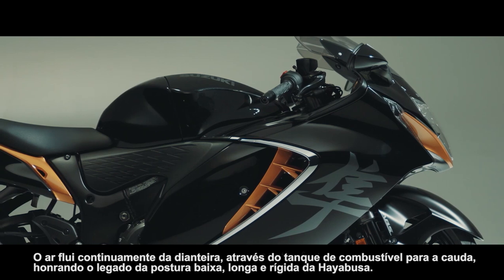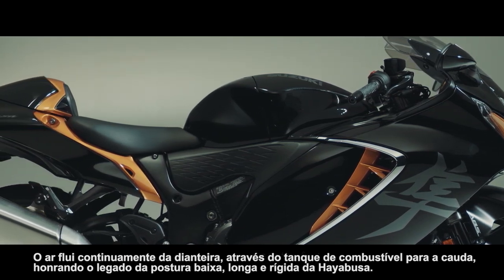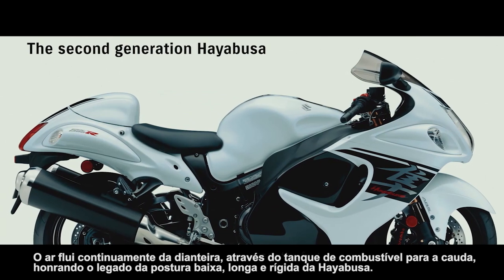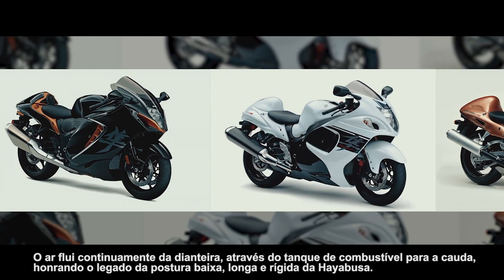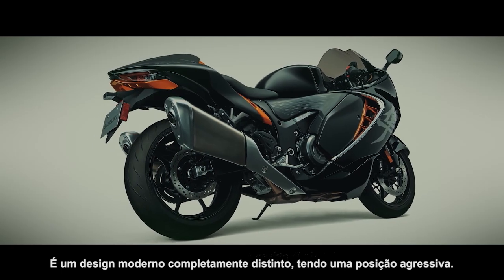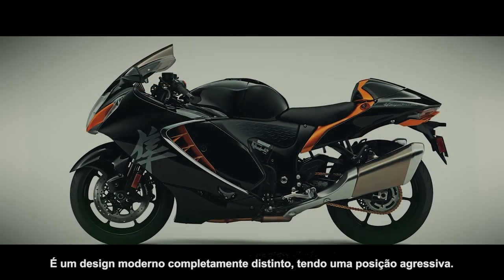Flowing uninterrupted from the front, across the fuel tank, and off the upswept tail, it honors the legacy of the Hayabusa's low, long, and wide stance. It's a thoroughly modern design distinguished by the aggressive stance of its mass-forward image.